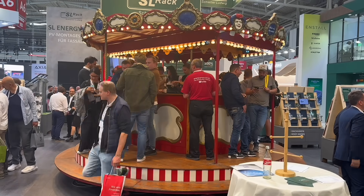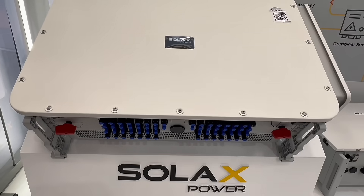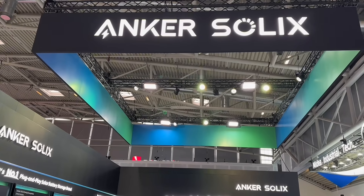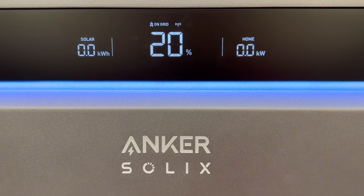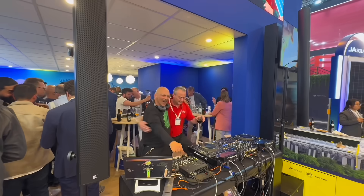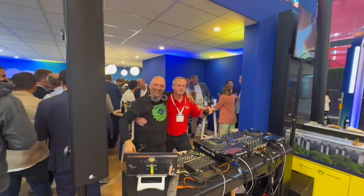Let's just say inverter manufacturers are stepping things up. From compact residential units to grid-scale systems, innovation was everywhere. First stop, Anker. The Solex X1, which we recently reviewed, was front and centre. Good news for installers — it's now compatible with agile tariffs from energy suppliers, and can also be supplied with a CT clamp installation option, offering more flexibility.